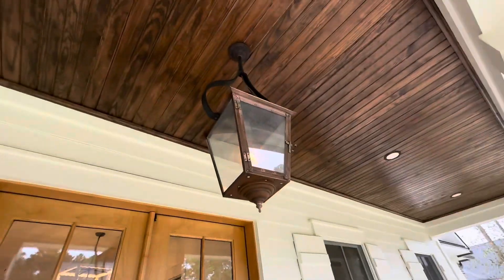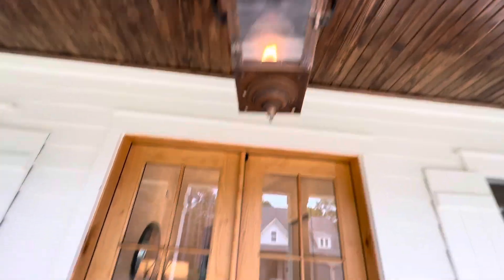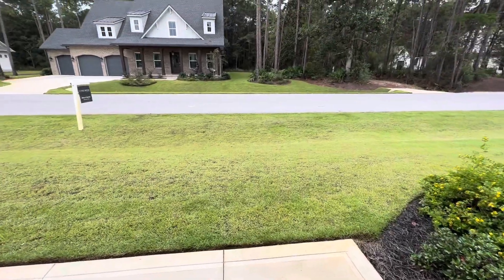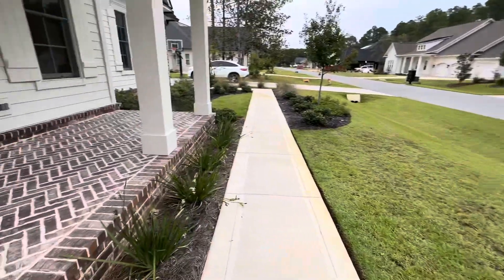The brick, the shutters — it's a huge yard. Oh my gosh, I almost missed the gas lamp. It's really pretty.